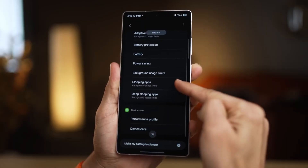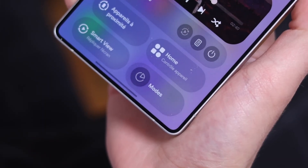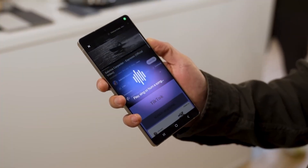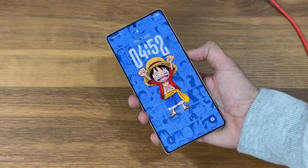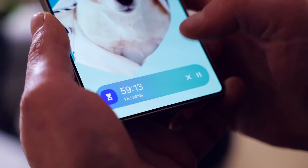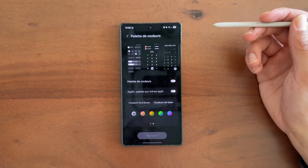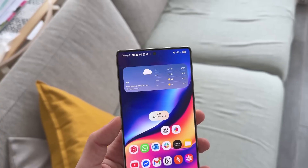The real game changer is Meeting Assist. Samsung knows how chaotic online meetings can be, especially when half the people are speaking another language. This new feature acts like your personal interpreter — it listens to conversations, translates them live, and displays captions directly on your screen. Not just from voices, but even from slides or shared presentations. You can attend an international meeting and instantly follow along, word for word, without missing a beat. That's not just convenience — that's global accessibility built into your phone.